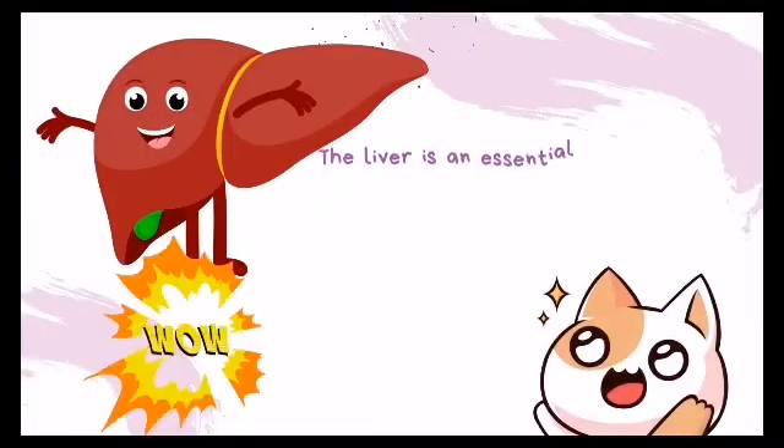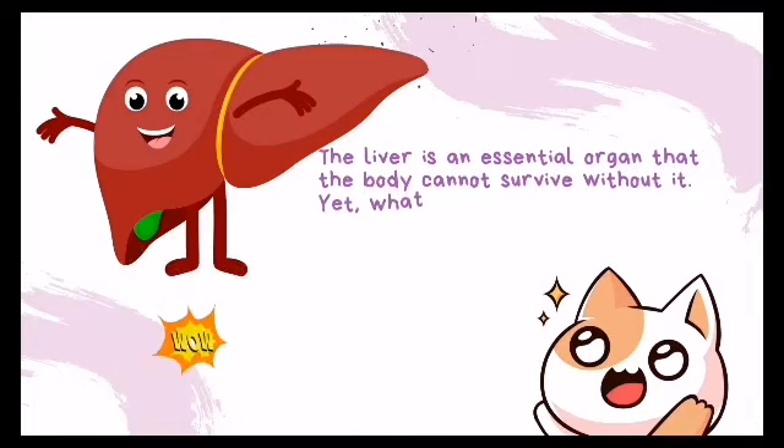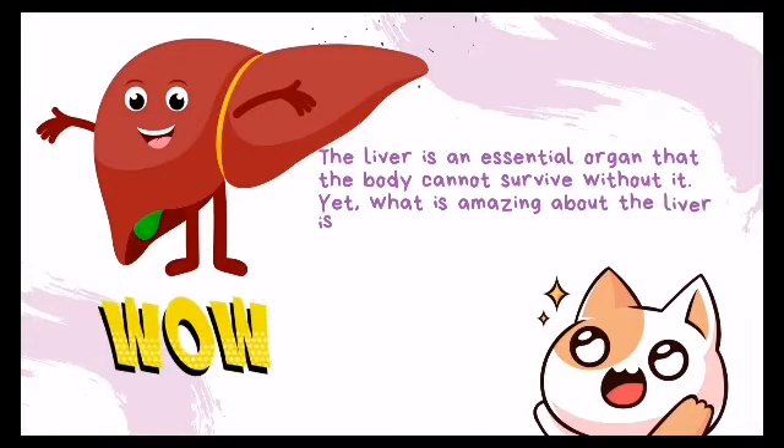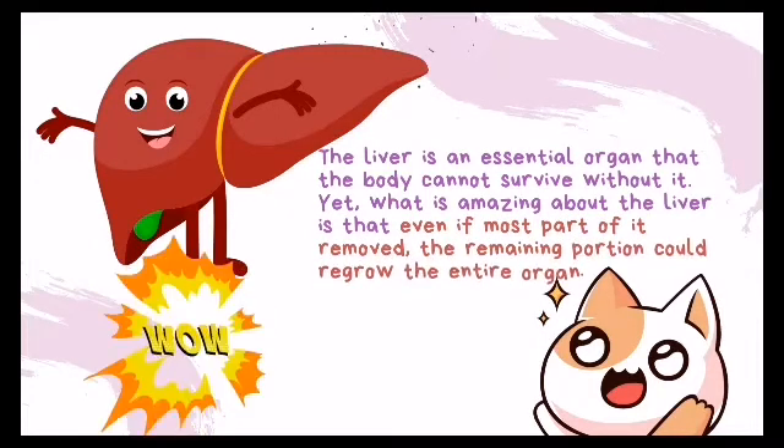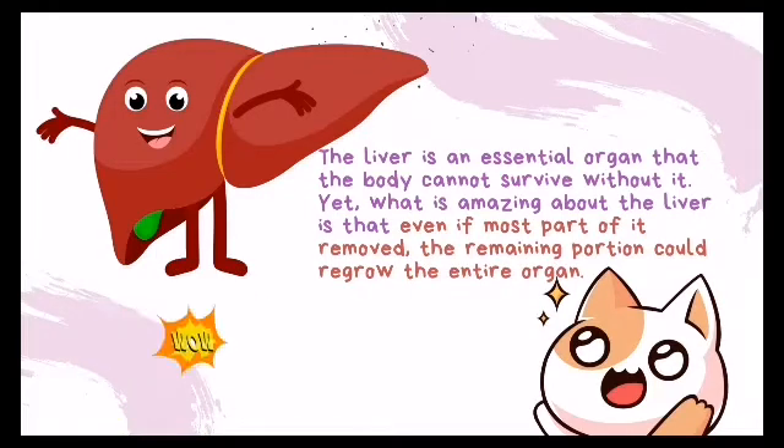The liver is an essential organ that the body cannot survive without. What is amazing about the liver is that even if most of it is removed, the remaining portion can regrow the entire organ.